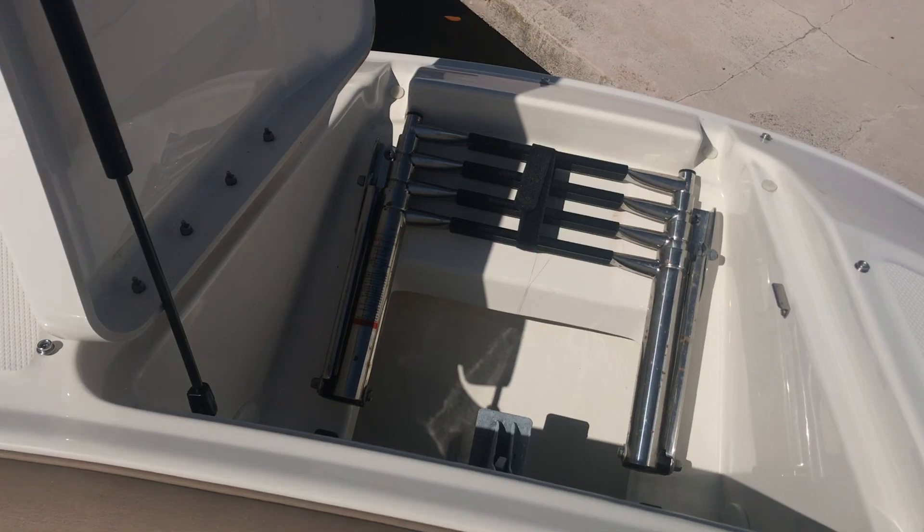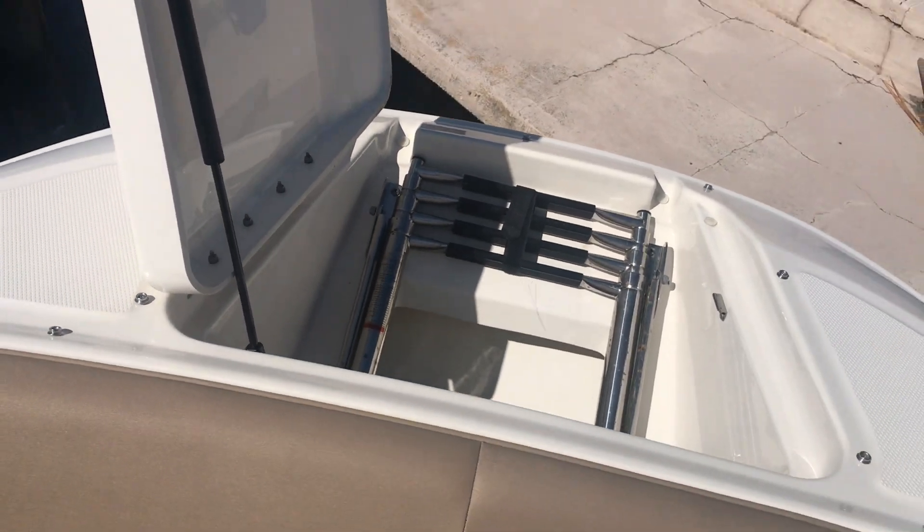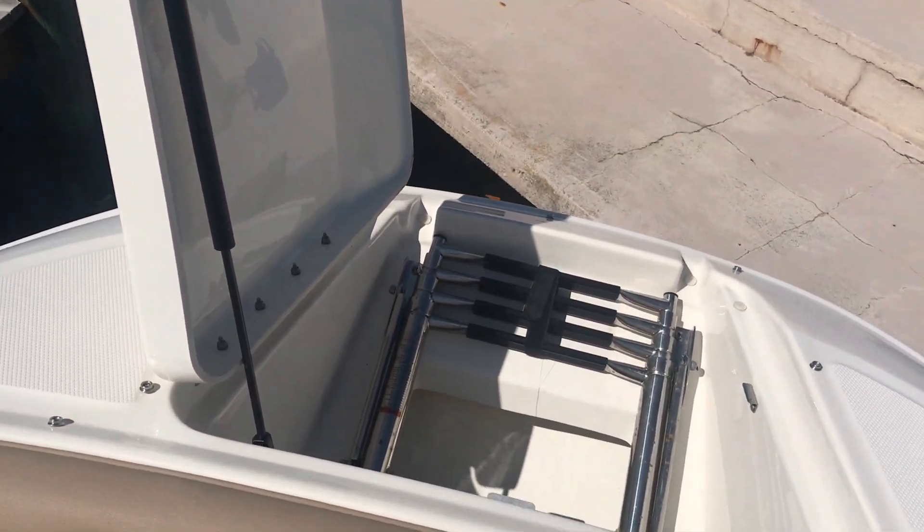Hi, this is Franklin Pillsbury with MarineMax here in Fort Myers, and today I'm really excited to bring you this beautiful 2016 SeaRay 240 Sun Deck. It's a beautiful boat, it's got just under 130 hours on it and absolutely the kind of boat that you can use down here on the river, out boating, taking the family fishing or skiing — whatever it might be.